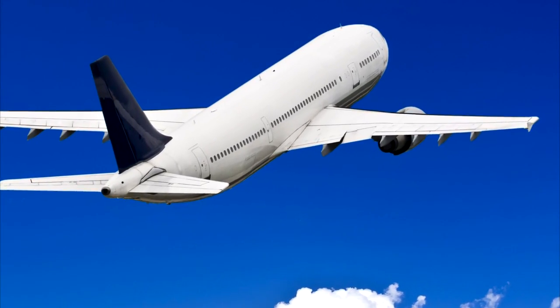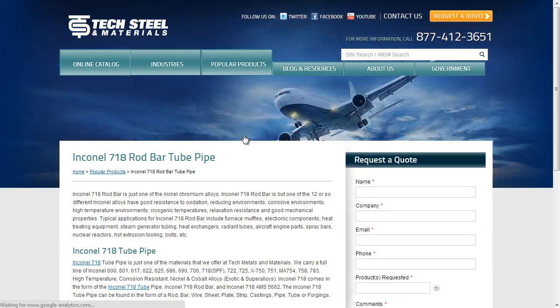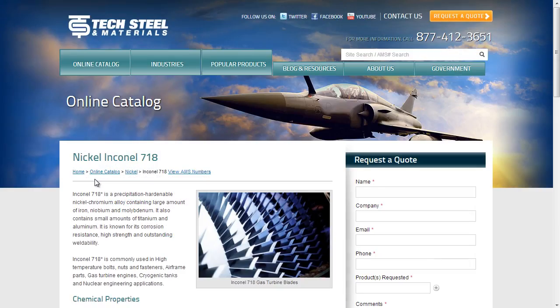It was used in the space shuttle's high pressure pump. For more Inconel 718 information, visit Textil.net.